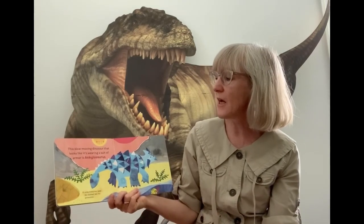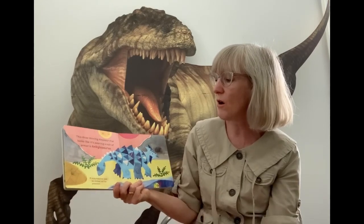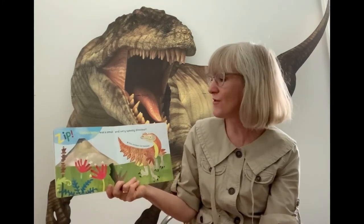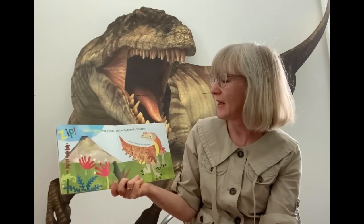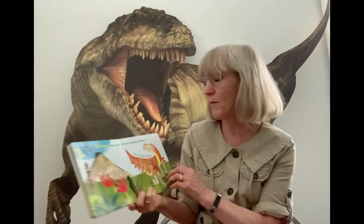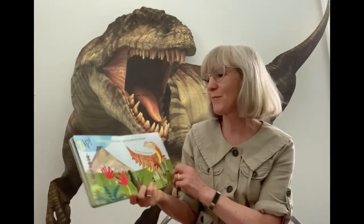This slow-moving dinosaur that looks like it's wearing a suit of armor is called an Ankylosaurus. And here's another small dinosaur — very speedy though. This dinosaur had feathers and is called a Velociraptor.